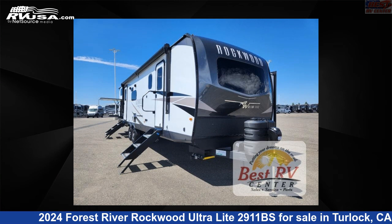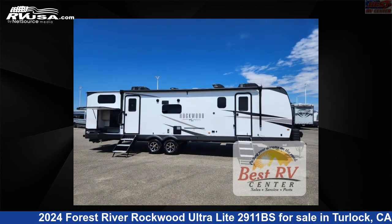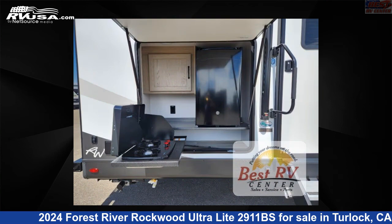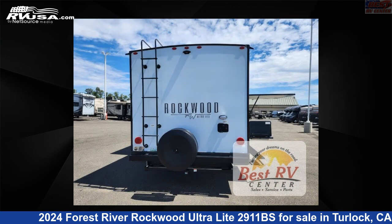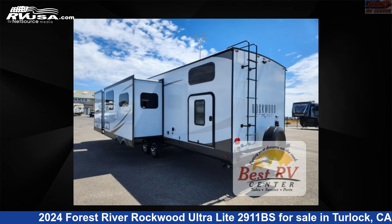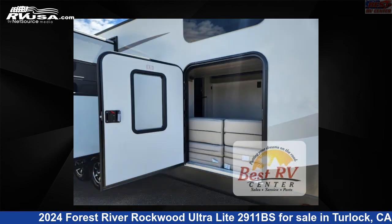This 2024 Forest River Rockwood Ultralight 2911BS is a travel trailer RV. It is located in Turlock, California, 95382 and is offered for sale by Best RV Center. Click the link in the video description to visit RVUSA.com and see more photos as well as the current price.